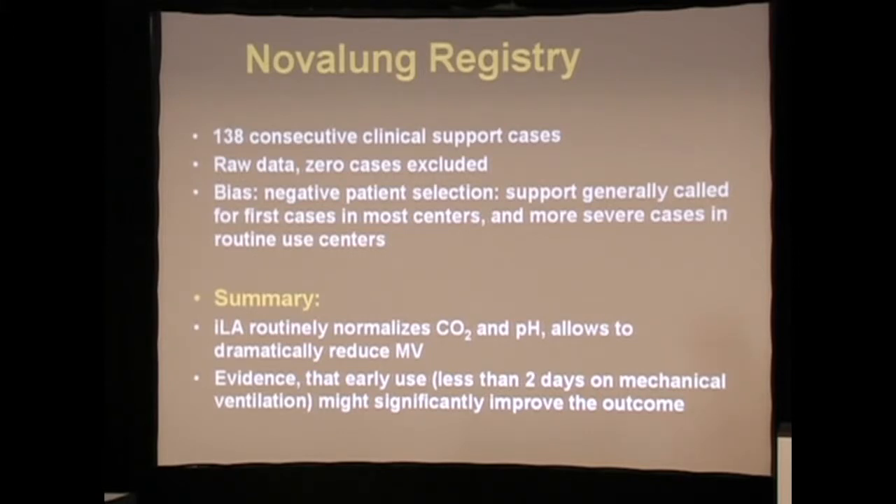There's a routine normalization of CO2 and pH, and it allows a dramatic reduction in mechanical ventilation or minute ventilation. It appears that if it's applied within two days of onset of ARDS, there's a fairly dramatic change in the pathophysiology and the management of these patients.